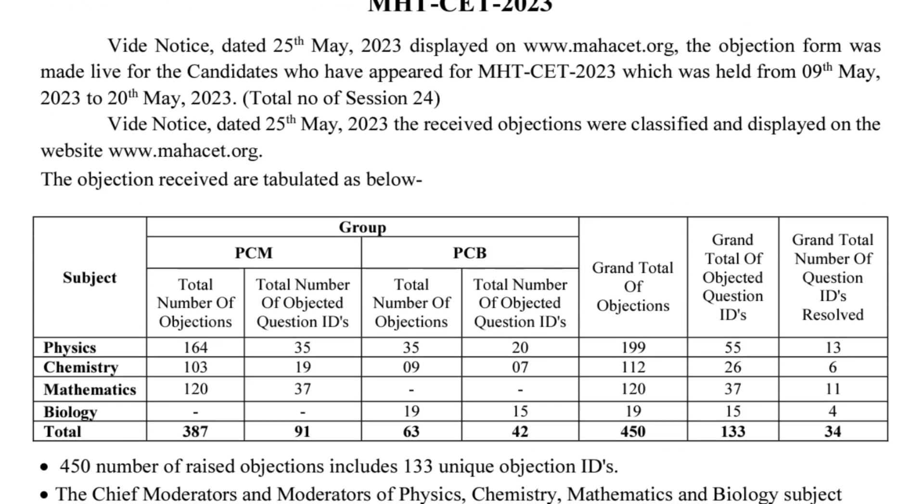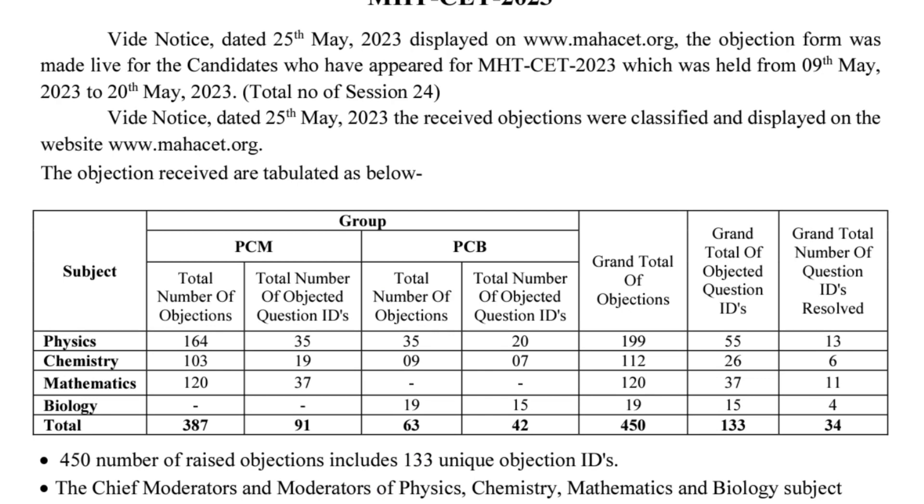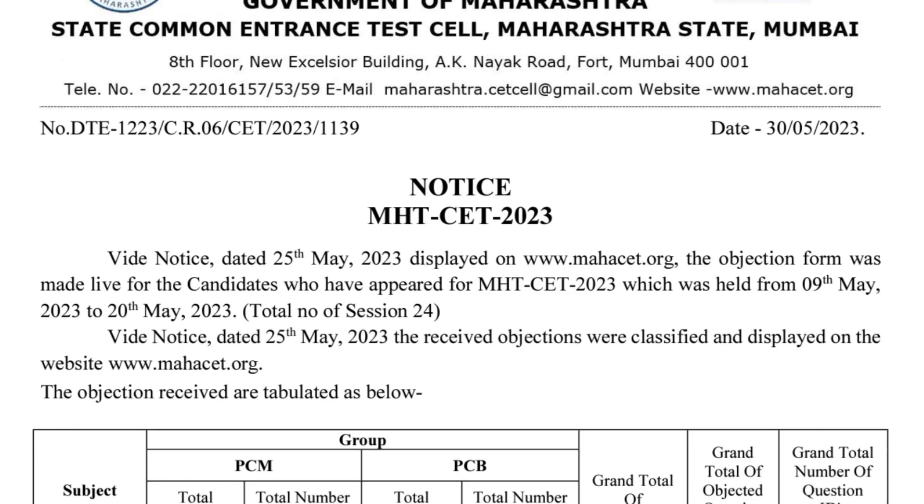The answer is yes or no, because there are some questions in which everyone has got marks, and some questions in which the correct answer has been ticked and they have got marks. First of all, let's look at the Important Notice.